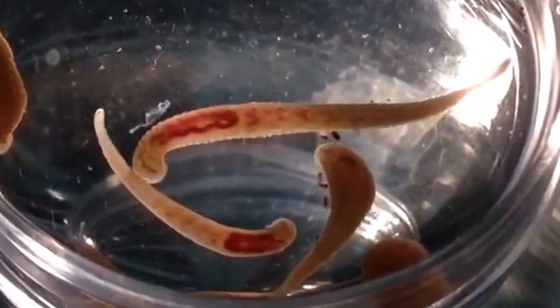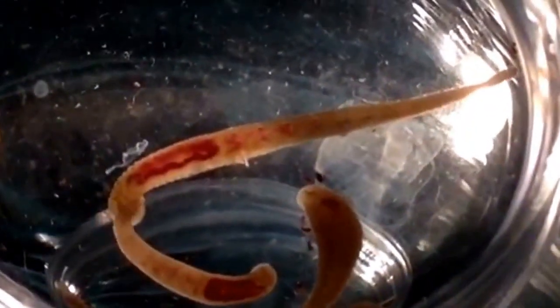Helobdella austinensis is a glossophenoid leech that shows parental care. I'm taking some photos using a mirror so that we can see the ventral surface of the organism. These leeches have parental care and they're really neat.